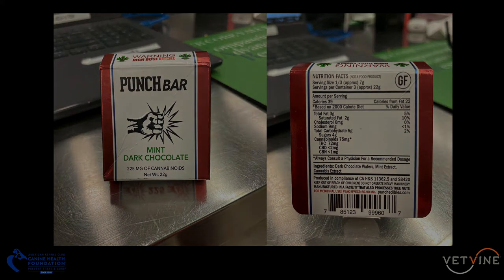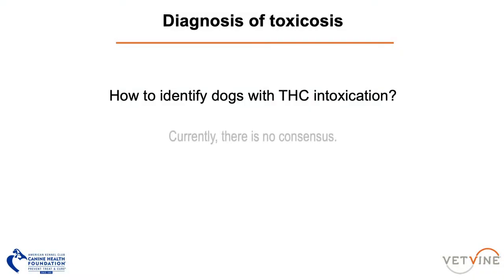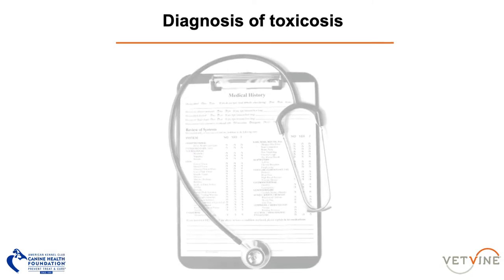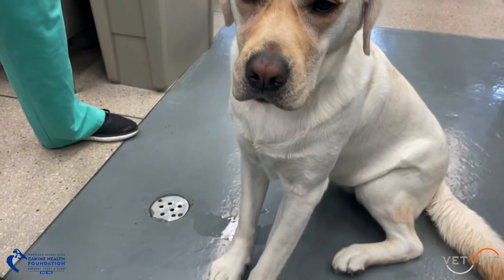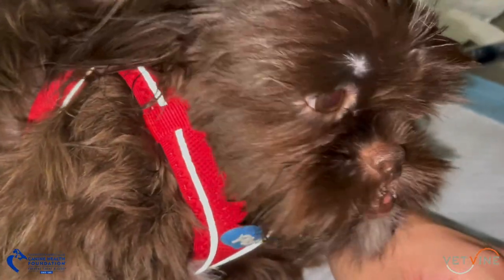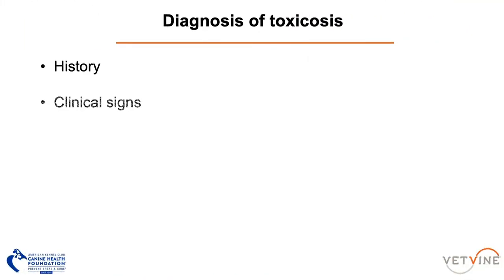It's important for us to consider this overall trend towards increased availability of products containing THC in the United States. Currently, there is no consensus on the ideal means of identifying dogs with THC intoxication in the emergency room. Cases of THC toxicosis are typically identified based upon either known exposure and/or consistent clinical signs. However, these clinical signs are actually fairly nonspecific and overlapping with some considerable severe neurologic conditions, making accurate identification increasingly important.